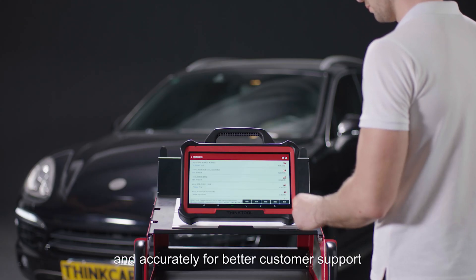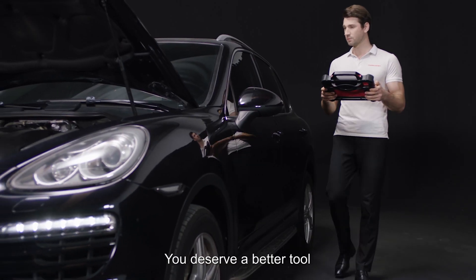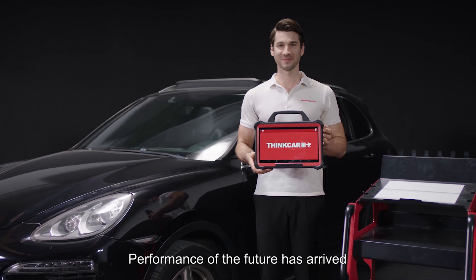ThinkTool Max helps technicians fix problems quickly and accurately for better customer support. You deserve a better tool. Performance of the future has arrived.